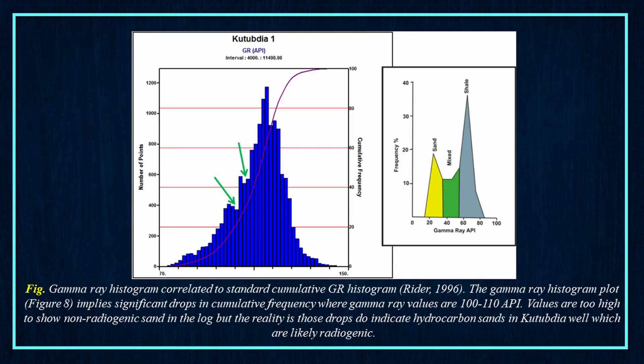Here, a gamma ray histogram is correlated to the standard cumulative GR histogram. The gamma ray histogram plot implies significant drops in cumulative frequency where gamma ray values are 100 to 110 API. Values are too high to show non-radiogenic sand in the log, but those drops do indicate hydrocarbon sands in the Kutubdia well, which are likely radiogenic.